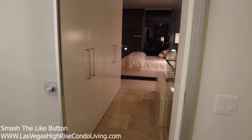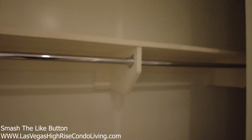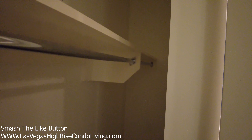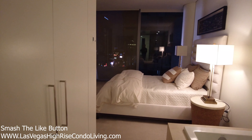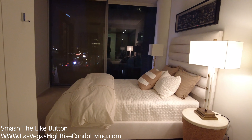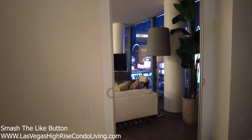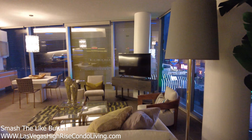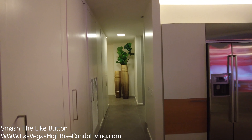Now Veer Towers is a LEED certified gold building, so it is super energy efficient. LEED certified gold means they do a whole range of things to meet those stringent requirements — building a LEED certified community is a very hard task. How does that benefit you? It's not just good for the environment but also good for your wallet. With Veer, this two-bedroom, you're probably looking at around $60 a month for your power, which is amazing — and this is an all-electric building.